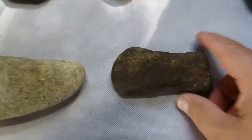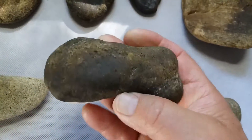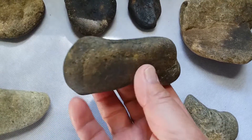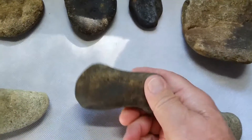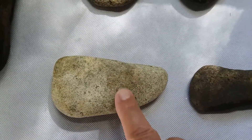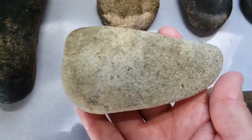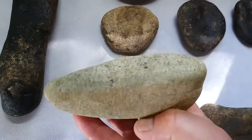Got a couple of worn axes here. This one I found is kind of a dog bone-looking axe — it's granite. Here's another one that's larger; you can see where this one's been hafted right in here. It's a bigger one in light granite. That's a nice piece though.